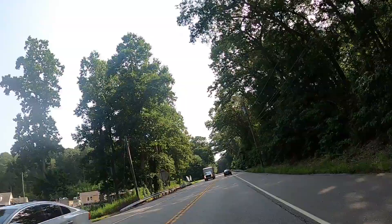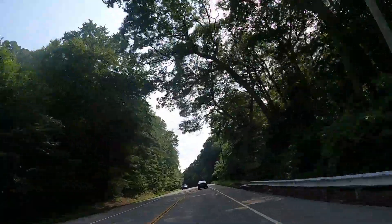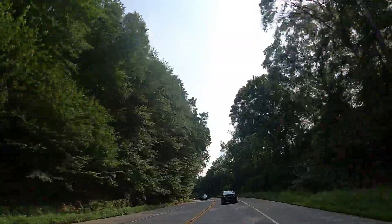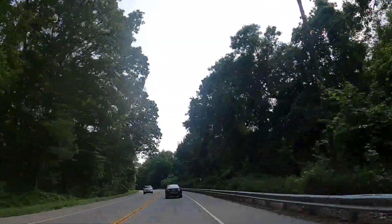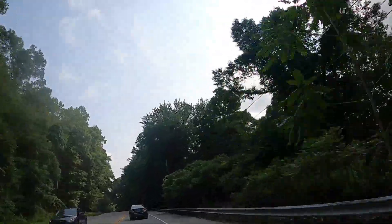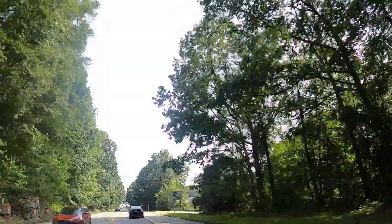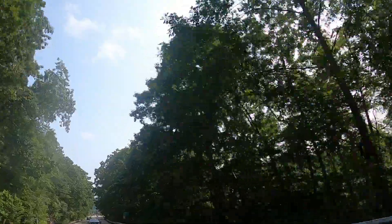Palabas na tayo ng Gales Ferry, papasok na tayo ng Groton. Dito naman yung pinaka-boundary ng Gales Ferry, tapos Groton. Ito, madadaan — party pa rin ang base yung nasa right side na yan. Hindi nakikita dahil sa mga puno, pero sakop na yan ang base. Makikita nyo dito, meron pang isang gate dito na dati bukas — ngayon sarado na.